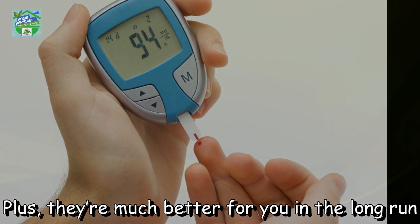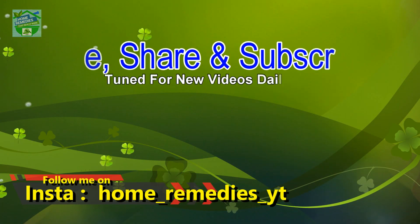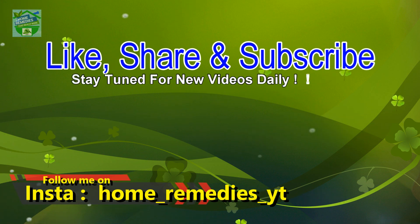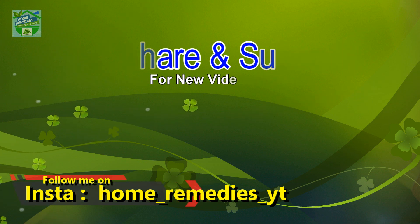Your health is in your hands. A hard-boiled egg and apple cider vinegar are relatively cheap to purchase compared to common diabetic drugs, plus they are much better for you in the long run. If you find this video useful, hit that like button and don't forget to share on your social networks so that other people can benefit from it too. Thanks for watching, goodbye.